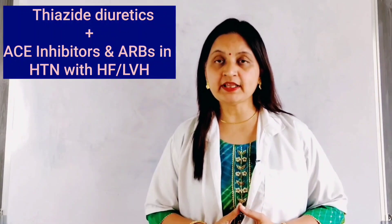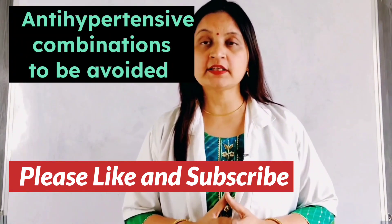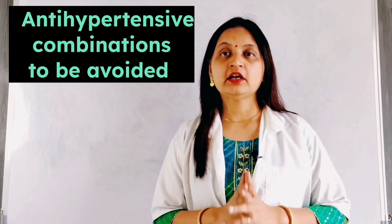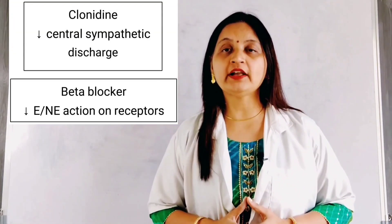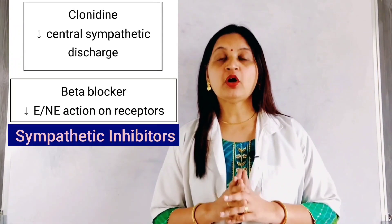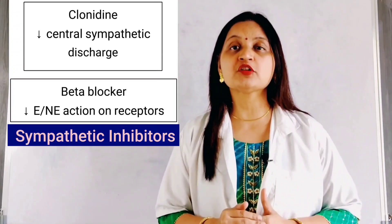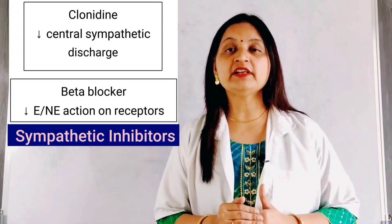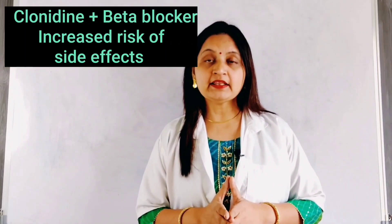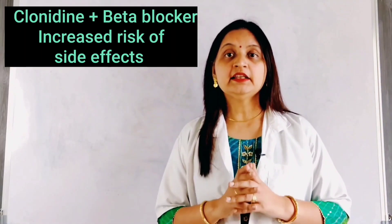Next, we move on to five antihypertensive combinations that are to be avoided. When combining antihypertensive drugs, drugs acting through similar mechanisms on the same compensatory pathways should be avoided. For example, a combination of clonidine and beta blockers: both are sympathetic inhibitors acting at different levels. Clonidine inhibits central sympathetic discharge by acting on the brain, and beta blockers decrease the actions of epinephrine and norepinephrine on adrenergic receptors. Together, they can produce excessive inhibition of the sympathetic system, increasing the risk of side effects.